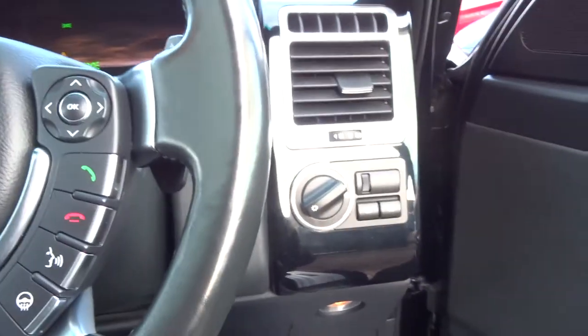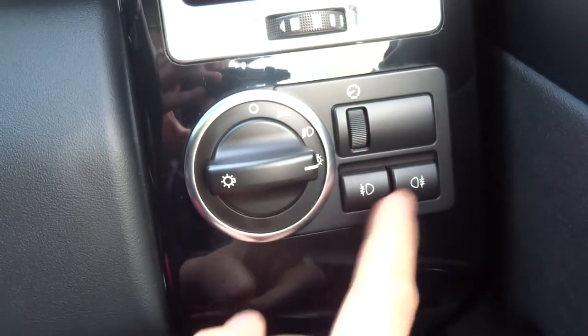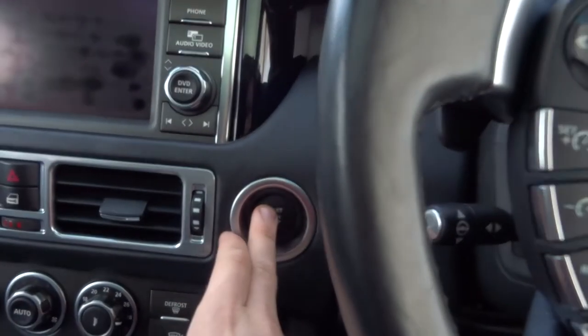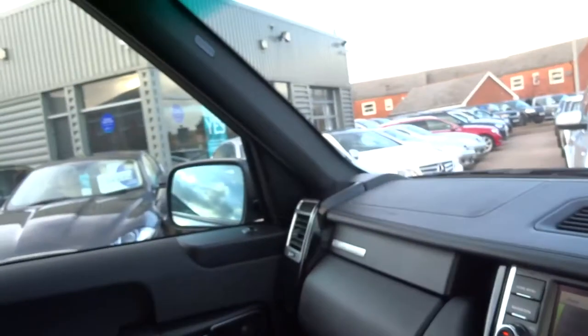Automatic headlights, which are telling me off now for leaving them on. So the best thing to do is flick it to auto. Then you've got your front and rear fog lights there. Folding door mirrors. If I turn the car over — it's keyless, so I've got the key on my person and my foot on the brake and I can start the car.